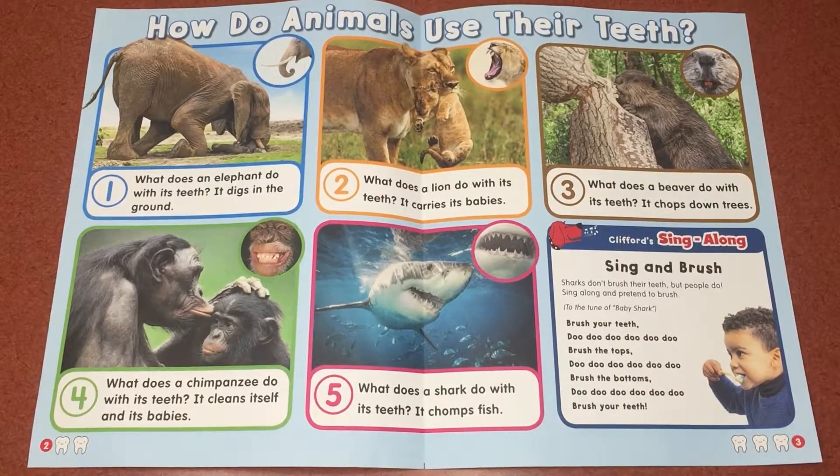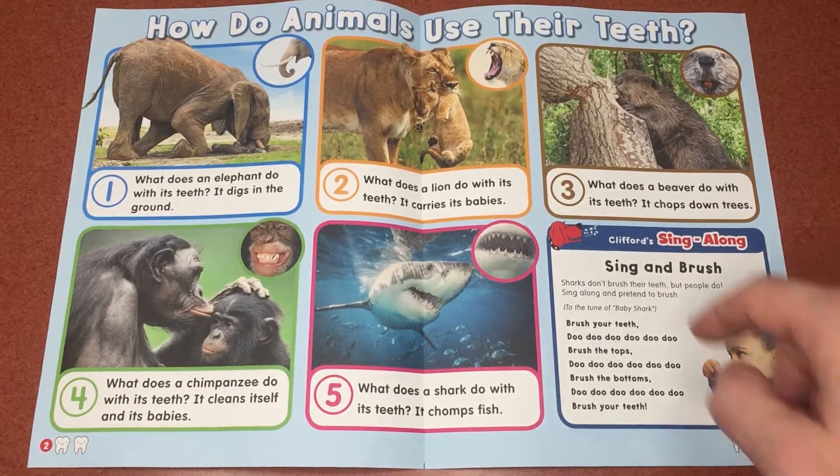How do animals use their teeth? Number one, what does an elephant do with its teeth? It digs in the ground. Number two, what does a lion do with its teeth? It carries its babies.